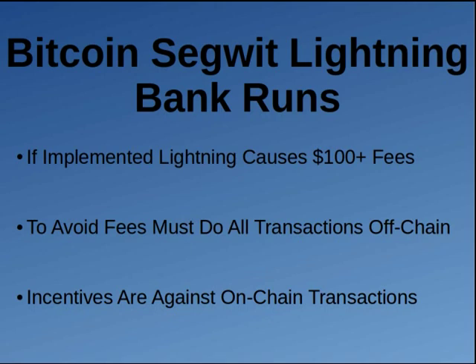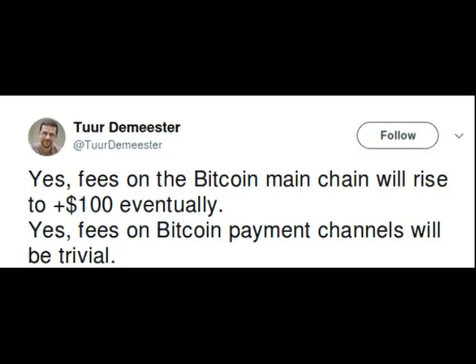The first thing you've got to understand about Lightning is that if you implement Bitcoin Lightning, fees on the blockchain are going to rise exponentially. They've been around $5 to $10 for actual transactions on the blockchain — if you're not using a light wallet or Coinbase, if you're actually using Bitcoin the blockchain itself. But on the main chain, fees are going to rise. This guy talking about Bitcoin Lightning says fees on the Bitcoin main chain will rise to $100 eventually.